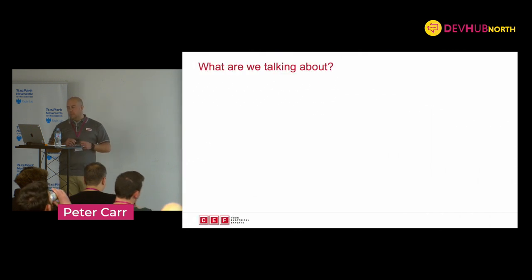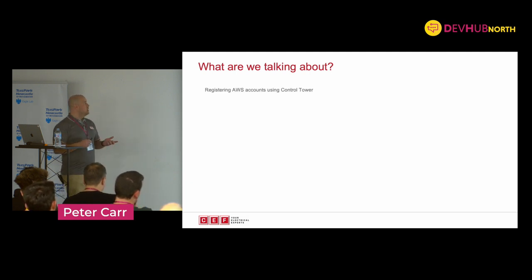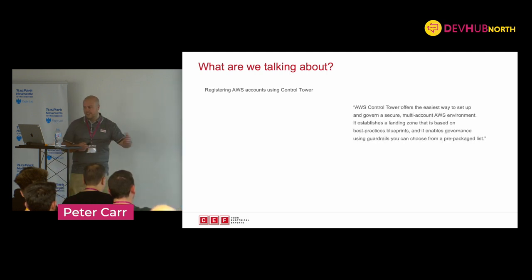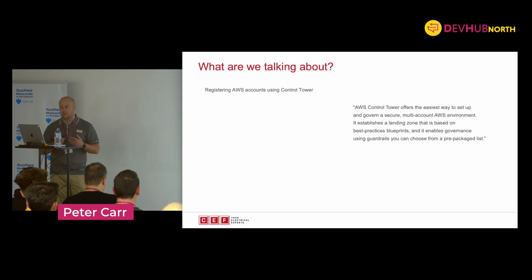So what are we actually talking about today? We're talking about registering AWS accounts using Control Tower. What's Control Tower? AWS says Control Tower offers the easiest way to set up a governed and secure multi-account AWS environment. They basically give you a landing zone, create a load of stuff, and it allows you to register new accounts making sure that the wrappings you apply apply to new accounts straight away. It takes away a lot of the hard work around it. So how do you create a new account with Control Tower?